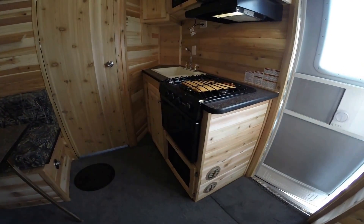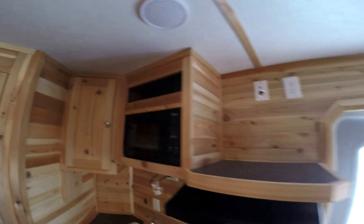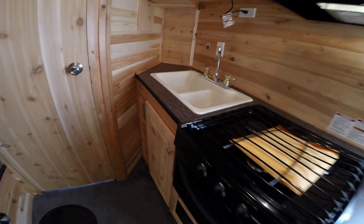We've got your kitchen: your oven for cooking those pizzas, your stove top, your TV mount, microwave, and sink.